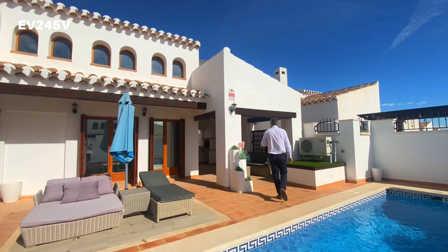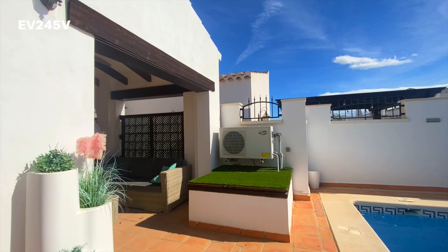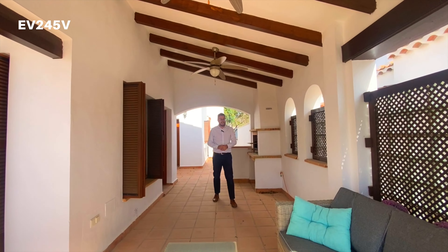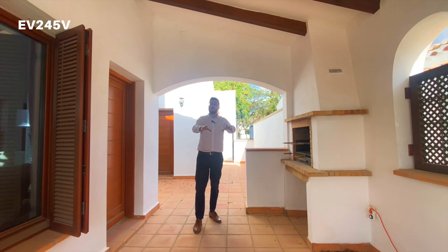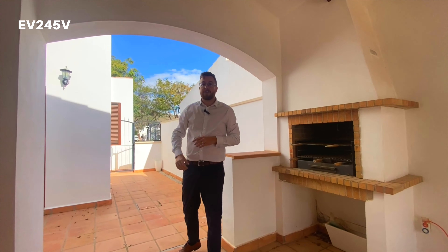Down this area here you've just got a covered terrace, and I must say when you're in Spain in the summer months you need that covered space because it does get hot. But this is a lovely area - you've got a built-in barbecue to the side, so a dining table could go here, and then obviously access directly to the kitchen just there.